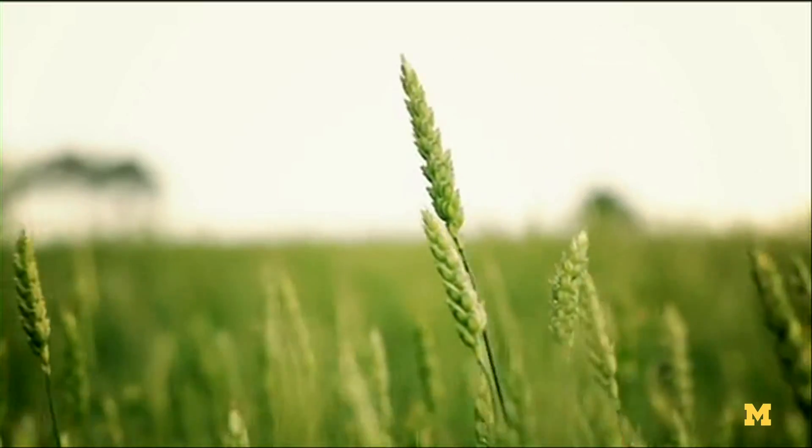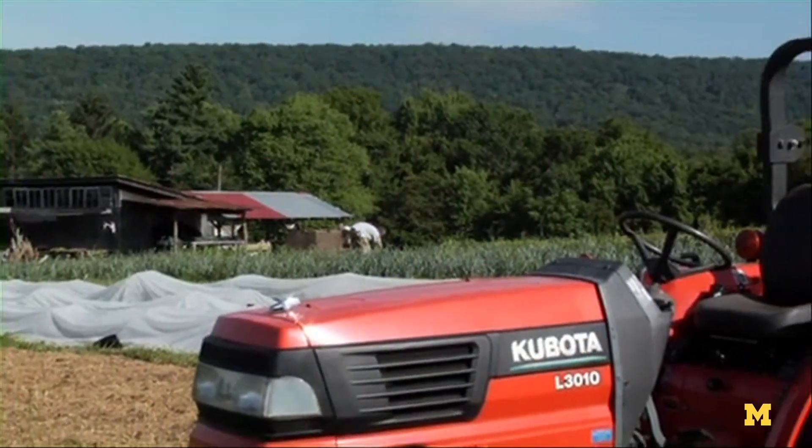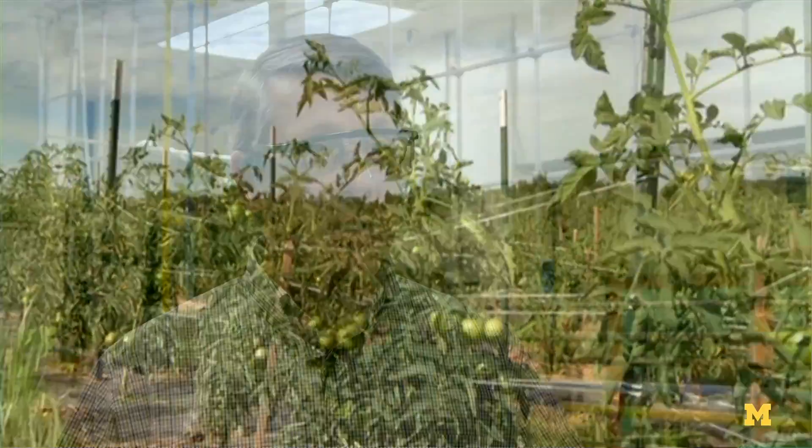Early man was a hunter-gatherer. We'd go out and look for berries and find an animal somewhere, but eventually we learned how to cultivate crops and animals, and that's allowed us to feed many more people than we'd be able to otherwise. We're trying to do the same thing with energy.